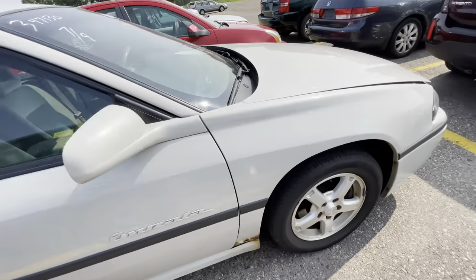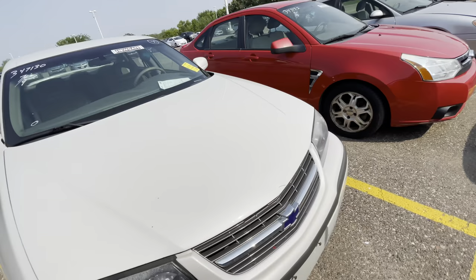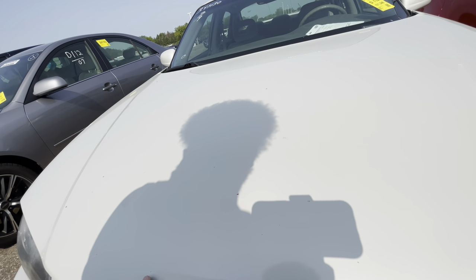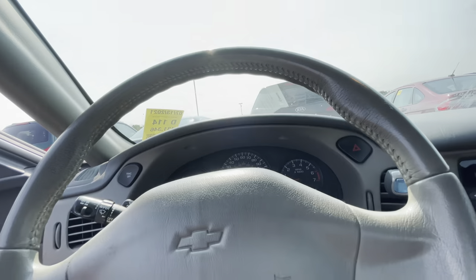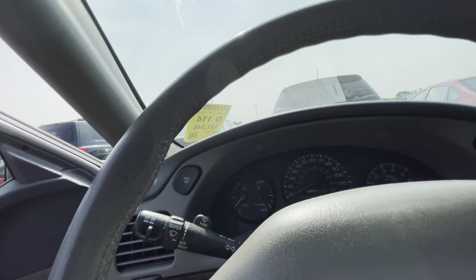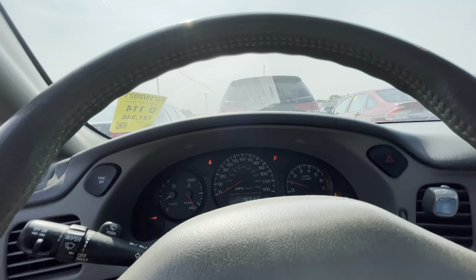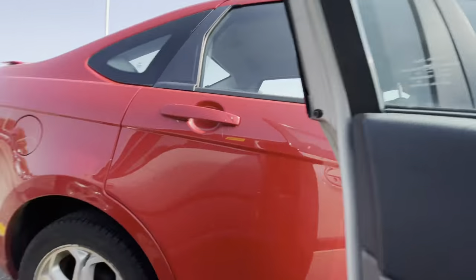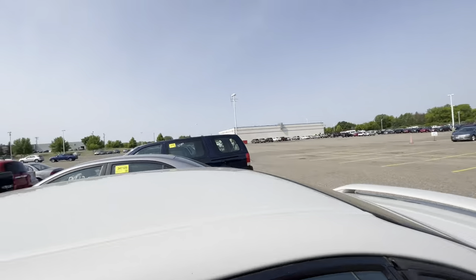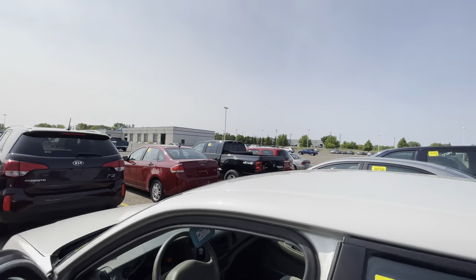They got an Impala — usually with those wheels it's got a 3800 motor. Let's see... 3800. Your boy's kind of cold at this man, sometimes he is though. When I'm right, I'm right; when I'm wrong, I'm wrong. Let's start her up — she started up good. See if she got any check engine light... nope. I hear an exhaust noise going on. We struggling today.